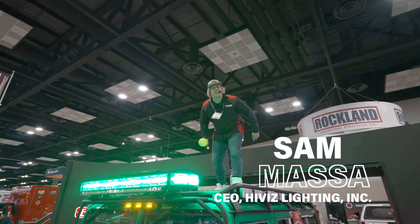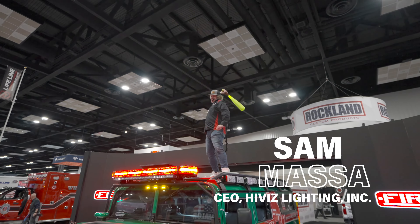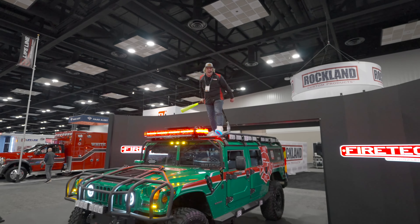Welcome to FDIC 2024. I'm Sam from HiViz and the FireTech brand. We're at the greatest show ever with the toughest lights ever. Let me show you how it works.